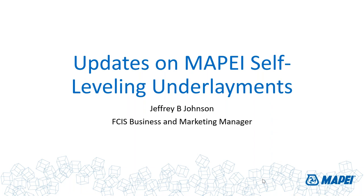Jeff brings to the industry more than 35 years of experience in the development and marketing of floor covering installation products. His practical experience in the construction industry and as a bench chemist give him an insightful perspective on surface preparation, moisture mitigation, and floor covering installation. Today he's going to provide us with an update about MAPEI's self-leveling technology. Without further delay, Jeff, the floor is yours.